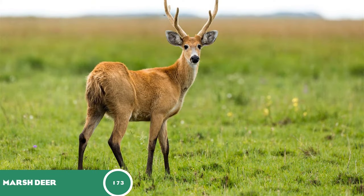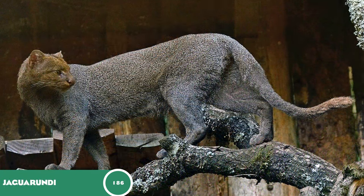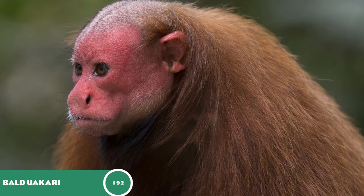The marsh deer at 173, the Argentine black and white tegu at 178 — they are large lizards and would be a qualified addition for habitat, good in exhibit nonetheless, but I'd love to see these guys as a habitat animal. The jaguarundi, a mysterious feline, at 186. The bald uakari at 192 — I think they're only at the LA Zoo outside their native range, and I believe that's the only one outside of South America that houses them.